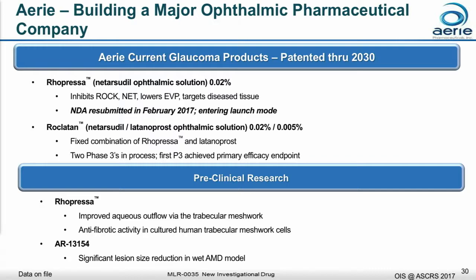I'm not going to have time to go into our preclinical program, but you're certainly able to look at it on our website.